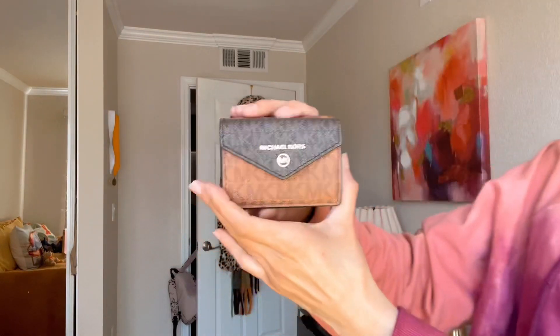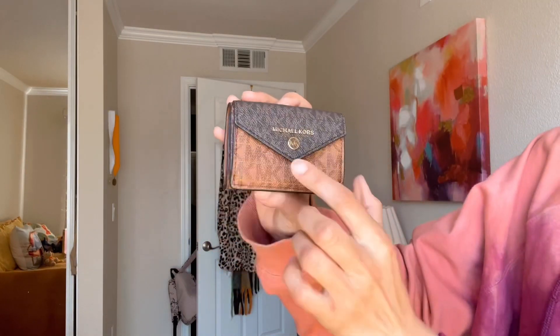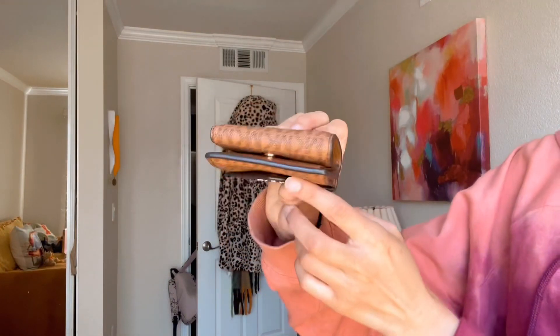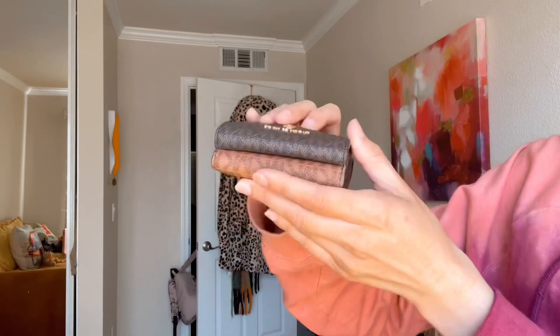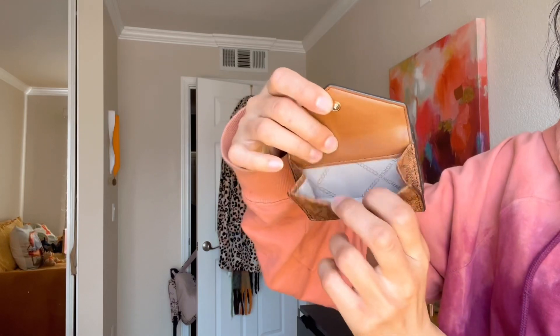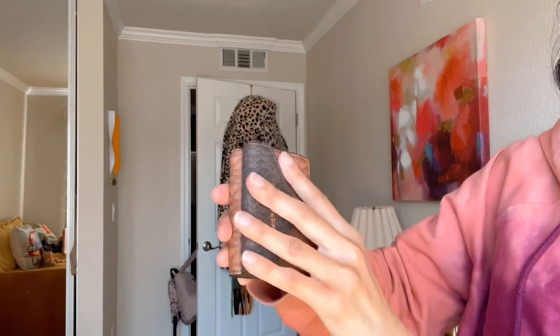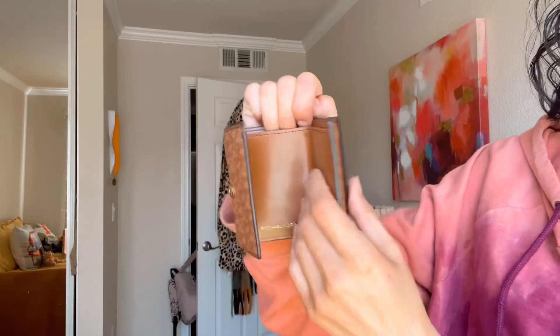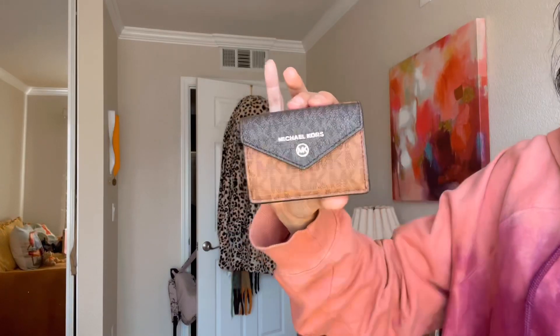I also have this little cutie — it's really tiny and adorable. It's an envelope-style bifold wallet in Colette Luggage brown. I used to have it in acorn but I liked this color better so I sold the other one. You can put change in here, and it opens up like a little baby wallet. The inside has card slots too — it's super adorable.